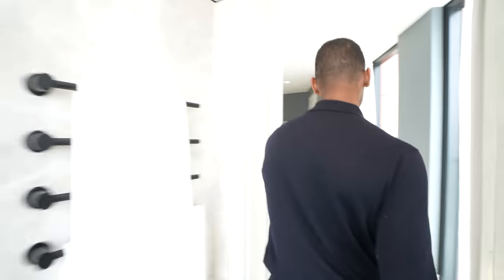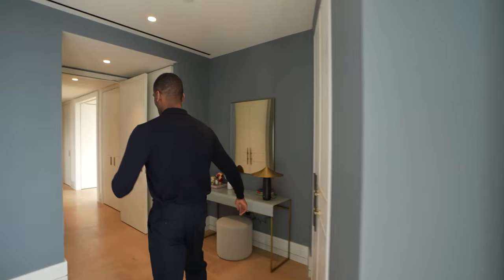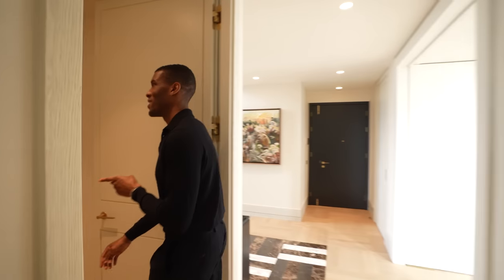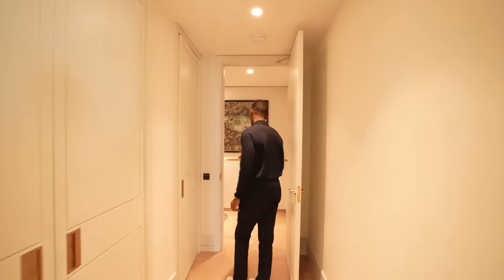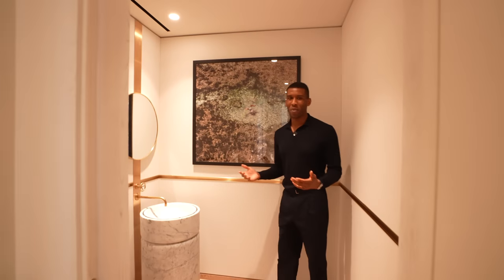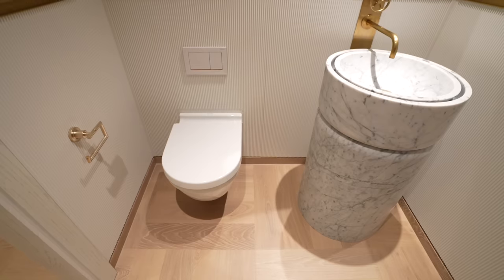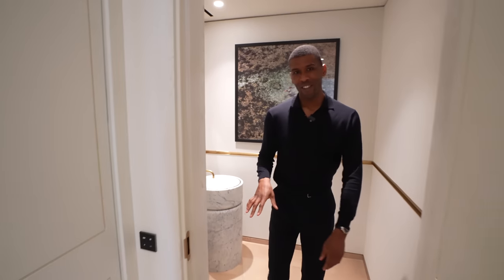Making our way back through the hallway, there's something quite cool to show you. Through here we have additional storage in wardrobes, and also a small toilet room. What I love about this space is the freestanding vanity with brass finishes — the details in this penthouse are stunning throughout.